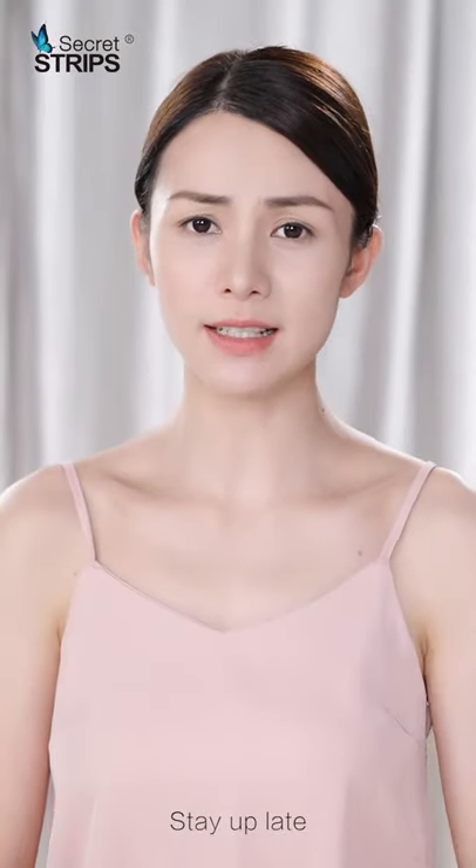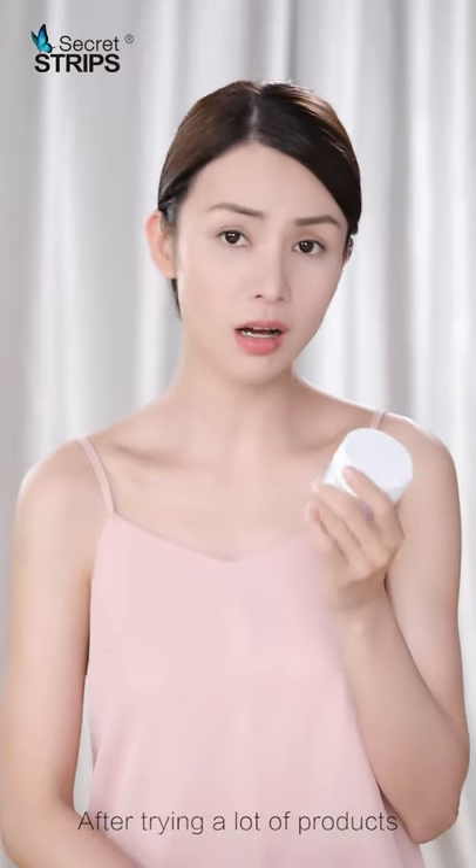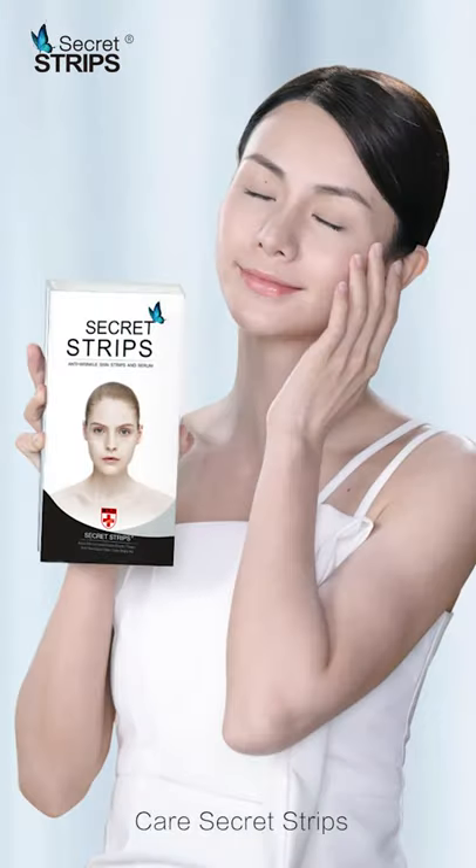With raw age growing up, skin gradually sucking and aging. After trying a lot of products did not get improvement for wrinkles, antinatal labial fold care secret strips.